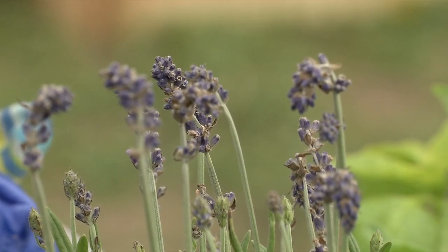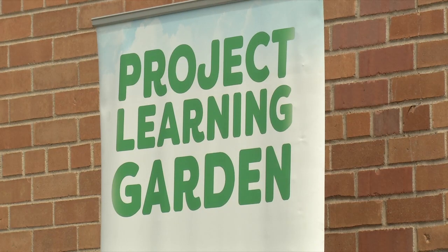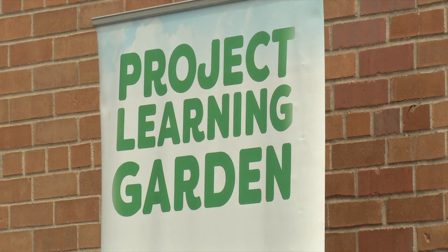It's a chance for kids to expand their palates and learn that food doesn't magically appear in the store. With the Project Learning Garden, they really learn where their food comes from, how it grows, and then they'll nurture it and harvest it and actually taste the food. Hopefully they'll experience it, like it, and then kind of be put on a path to healthy eating for the rest of their lives.